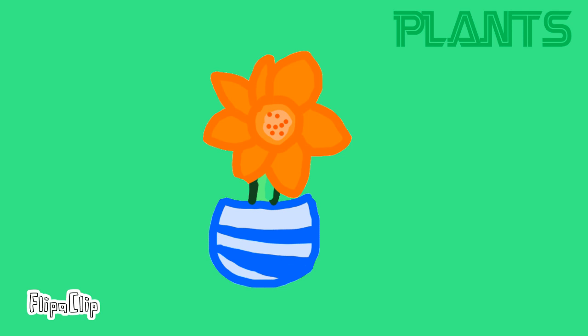Today, we're going to learn about plants. Plants are living things, which means they need food and water to survive. Plants also use a process called photosynthesis to make their own food.